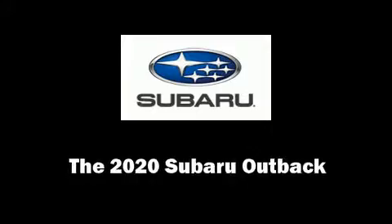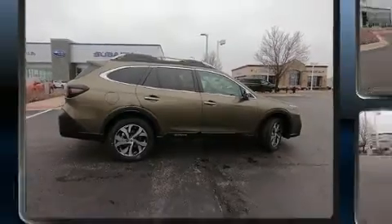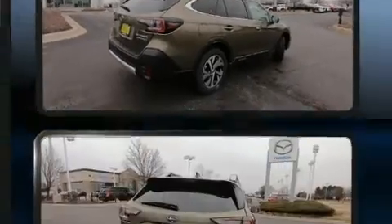Experience driving perfection in the 2020 Subaru Outback. Turbocharger technology provides forced air induction, enhancing performance while preserving fuel economy.